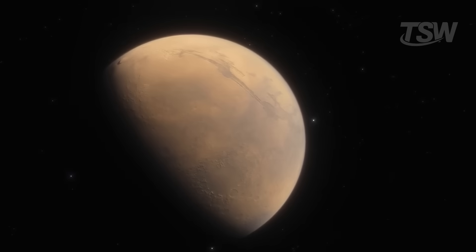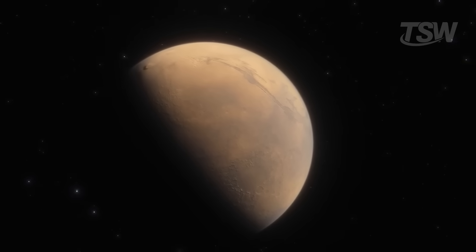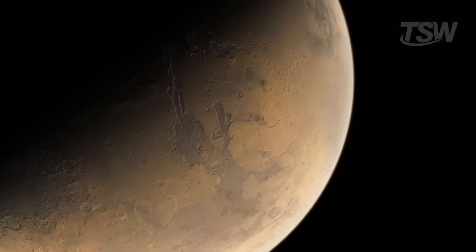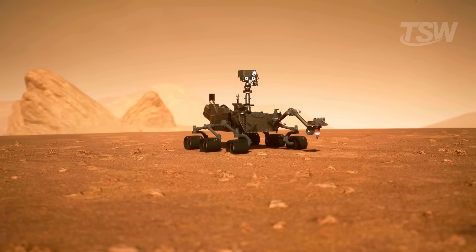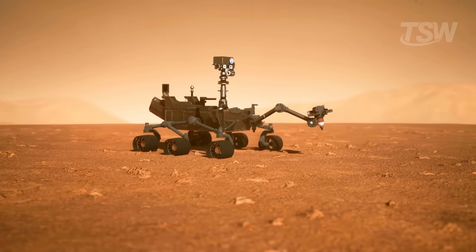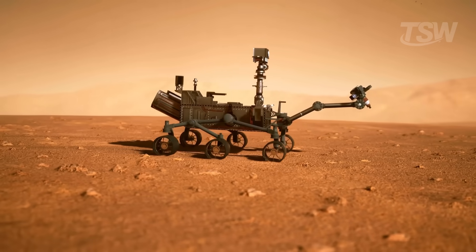Beyond the whirlwinds, the planet also experiences seasonal winds that sweep across entire regions, redistributing dust in cycles. At certain times of the Martian year, these air currents intensify and coat vast areas with a fresh layer of dust. This not only causes visual changes on the surface, with dunes disappearing and new formations emerging, but also affects the efficiency of solar panels and scientific instruments that rely on clean surfaces to function properly.